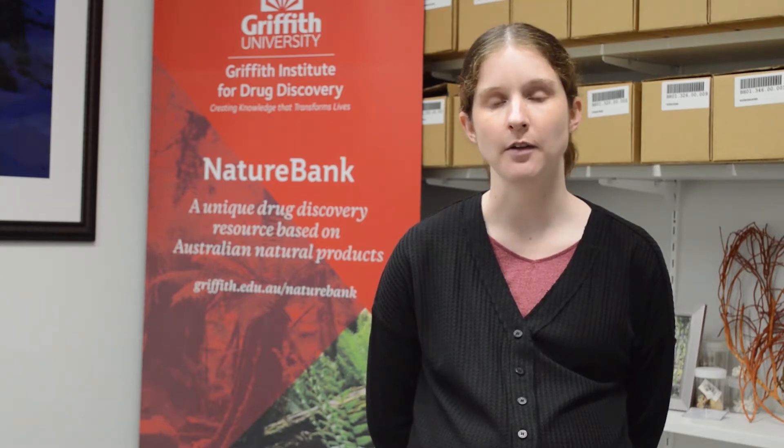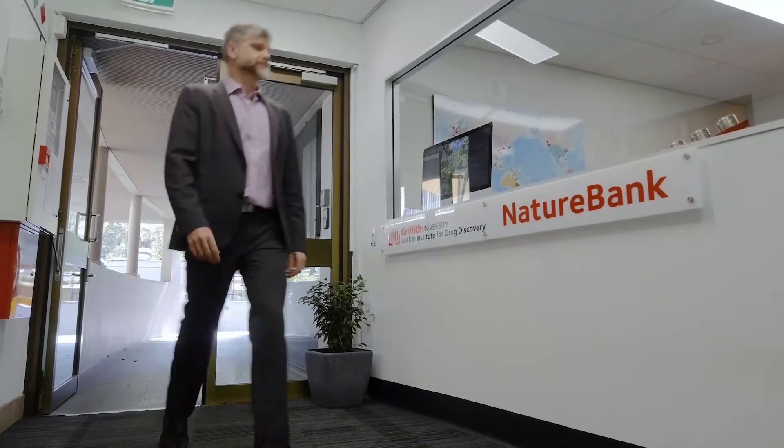A great resource we have here in Australia that provides us with a unique collection of natural samples that we can use in drug discovery is Nature Bank. I'd now like to pass over to Associate Professor Rowan Davis, academic lead from Nature Bank, to explain more.